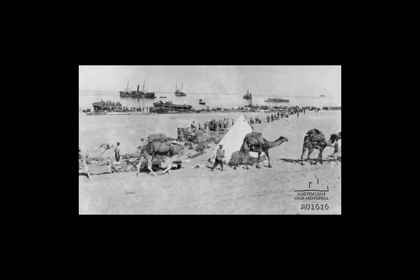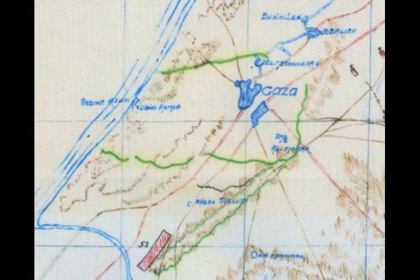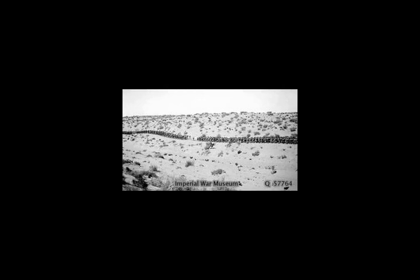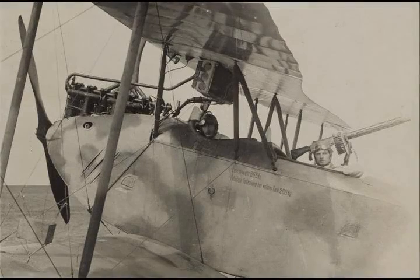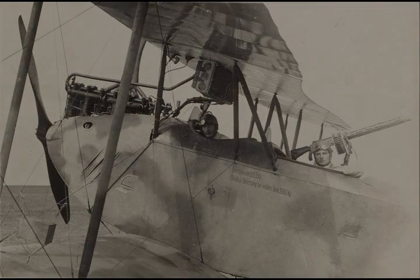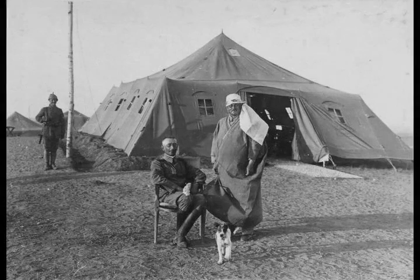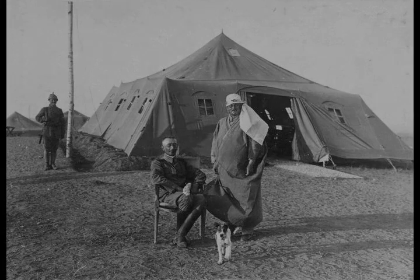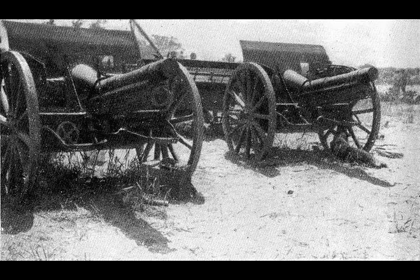The No. 7 Light Car Patrol was sent to reinforce units holding off Ottoman reinforcements advancing from the north at 17.15. They strengthened squadrons of the 6th Light Horse Regiment holding the main road to the north of Gaza, joined by a squadron of the 22nd Mounted Brigade. The No. 11 and 12 Light Armoured Motor Batteries also reinforced the mounted screen holding off about 4,000 Ottoman soldiers advancing from the direction of Huj and Jemimi, reported to be 3,000 infantry and two squadrons of cavalry, engaging them until dark.